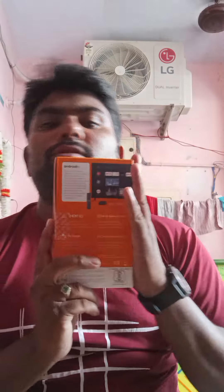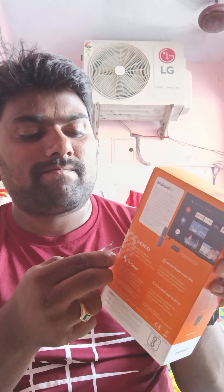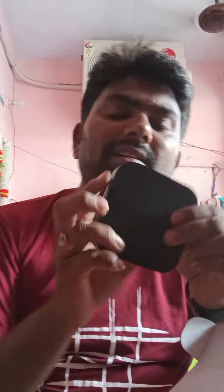I am talking about two boxes here. I am talking about a customer. I am talking about this box and two boxes here. I am talking about a box here. This box here.